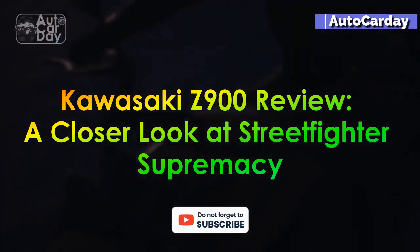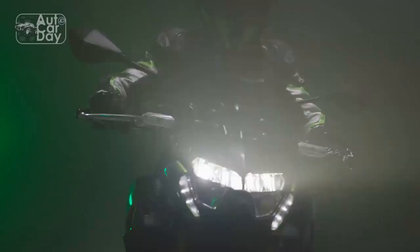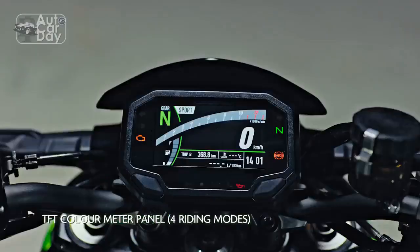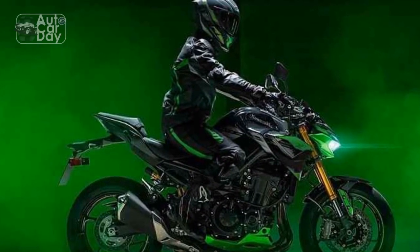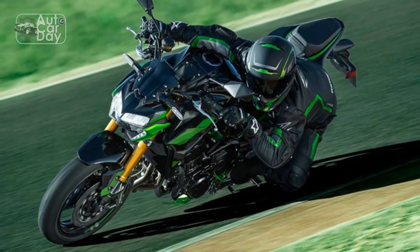Kawasaki Z900 Review: A Closer Look at Street Fighter Supremacy. In the realm of high-performance motorcycles, the Kawasaki Z900 stands as a testament to the harmonious fusion of design excellence, engineering prowess, and a rich racing heritage. With its aggressive styling, cutting-edge technology, and formidable power, the Z900 has managed to captivate both enthusiasts and critics alike.